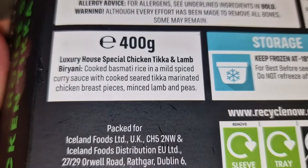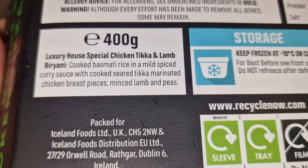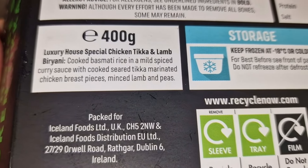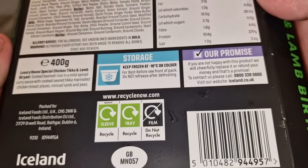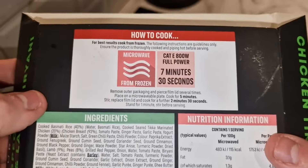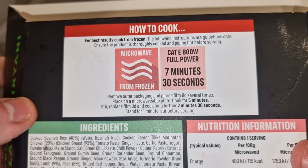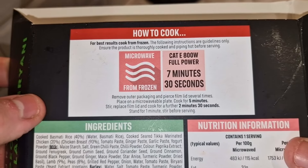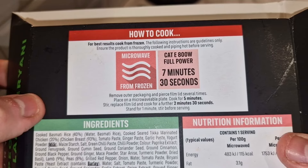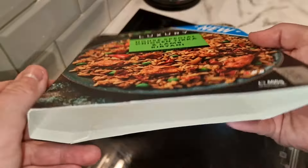It says: luxury house special chicken tikka and lamb biryani — cooked basmati rice in a mild spiced curry sauce with cooked seared tikka marinated chicken breast pieces, minced lamb, and peas. So the lamb is minced. The only way to cook it is microwave — seven minutes thirty seconds on 800 watts, so I'll adjust for my 1000-watt microwave. You remove the packaging, pierce the film several times, place on a microwavable plate, cook five minutes, stir, then cook another two and a half minutes.